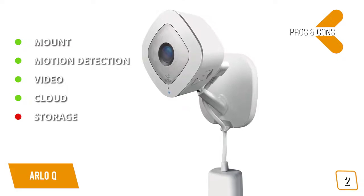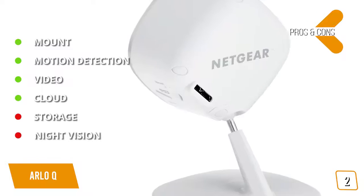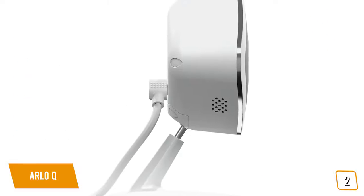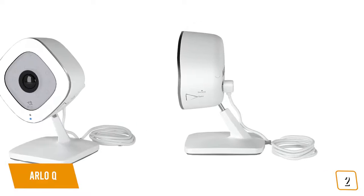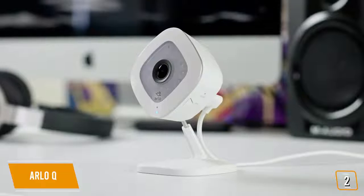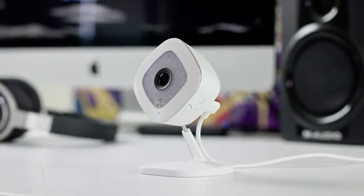The cons are that this camera lacks a microSD card slot for local storage of recordings, and the Arlo Q's night vision isn't the best in its class. Although it's one of the more expensive security cameras on the market, the Arlo Q is a great value for the level of video quality, power, and flexibility it offers. Since most users won't need to pay anything additional for cloud storage, this camera is a solid long-term investment for home security.